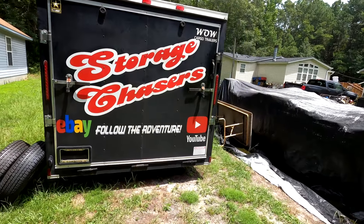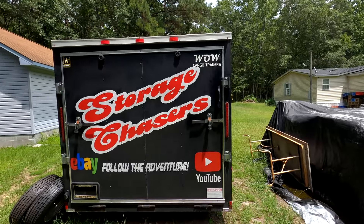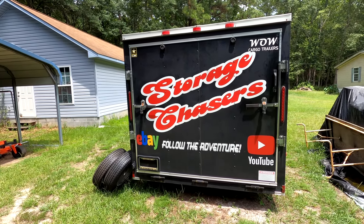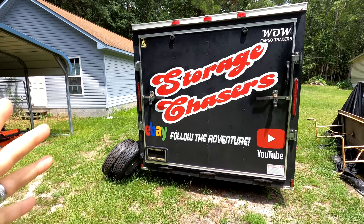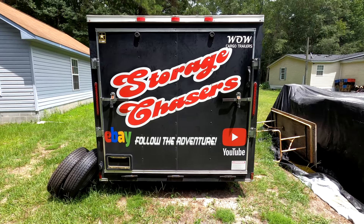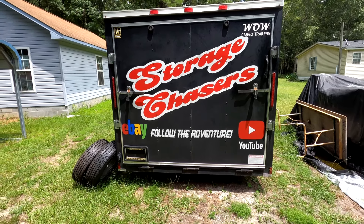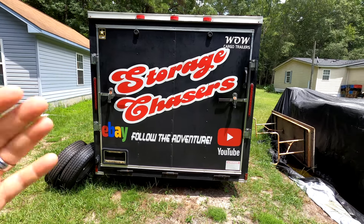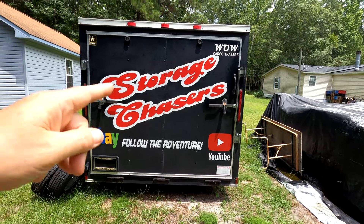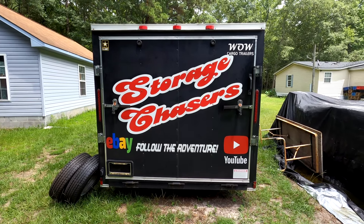We're heading out without the trailer, just the truck, to go pick up a storage unit. We're going to be filming most of it at the facility. Some people like those videos a little bit better, and it's also a little bit easier for us — we can take stuff straight from there to the trash dump if needed, instead of having to bring it home and sort it again.